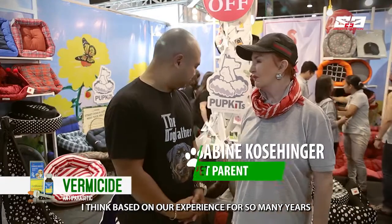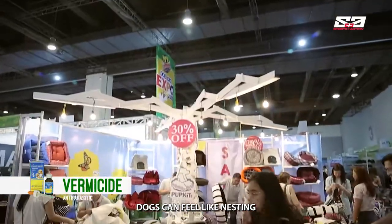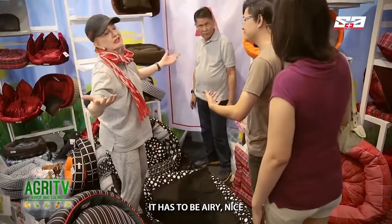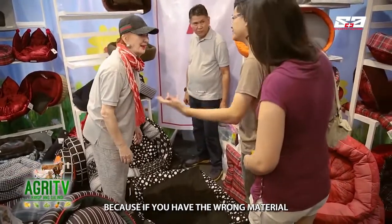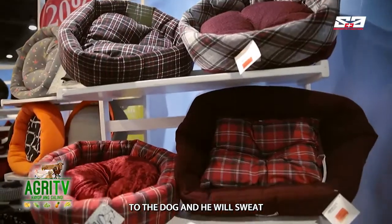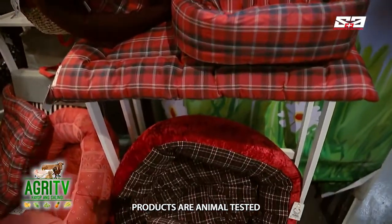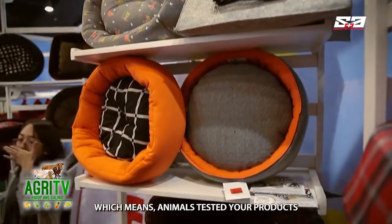What's very special about your products? Based on our experience of so many years being in the textile industry, we wanted to create something where a dog feels like nesting. It has to be airy and nice — avoiding heat — because if you have the wrong material, the body heat will reflect to the dog and he will sweat. You mentioned earlier that your products are animal tested, which means animals actually test your products.